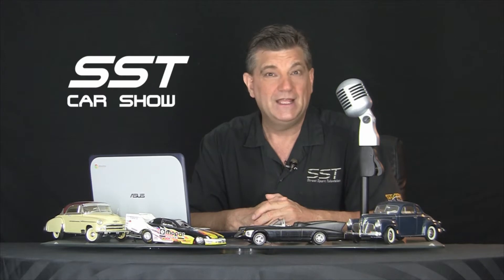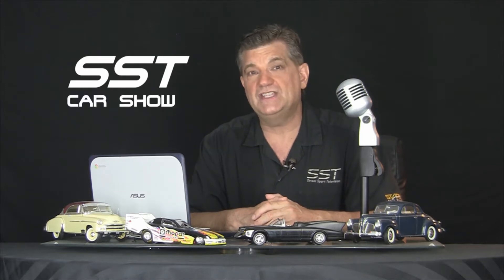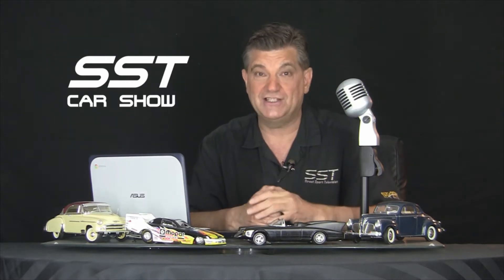Hey friends, I'm Rick Walker. Welcome back to the SST Car Show. There are Batmobiles, and then there's the Chevrolet Lego Batmobile — made entirely out of Lego building blocks. Check this out.